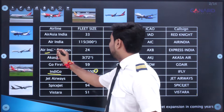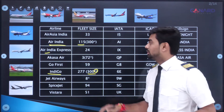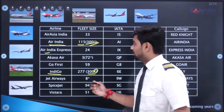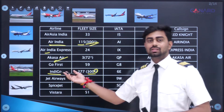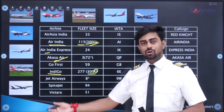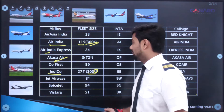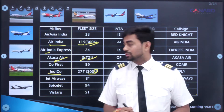We have a new airline: Akasa Air, which recently started operations on the 7th of August. Their first flight was from Mumbai to Ahmedabad. They have ordered 72 aircraft and have already received three deliveries.